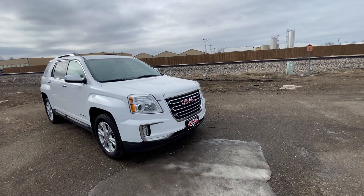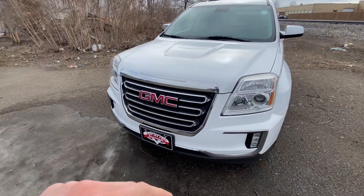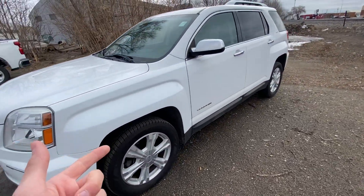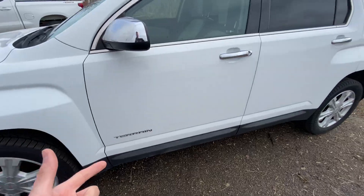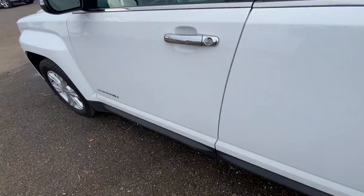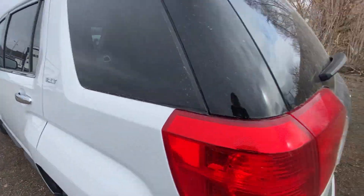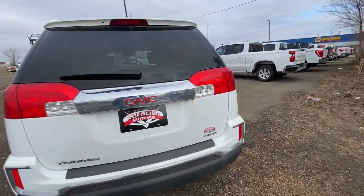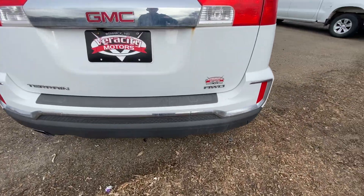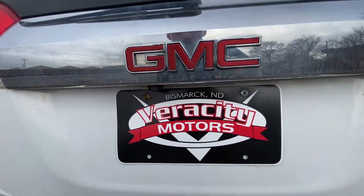Starting off, it's going to be that nice white in color with red GMC lettering along the grille up front. Fog lights and headlights up front, aluminum alloy wheels, chrome Terrain badge, luggage rails right up top, a nice black trim going along the bottom, your SLT badge, rear wiper on the rear windshield, and all-wheel drive badging as well.